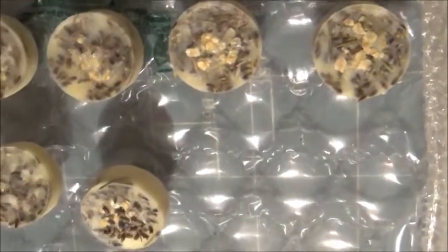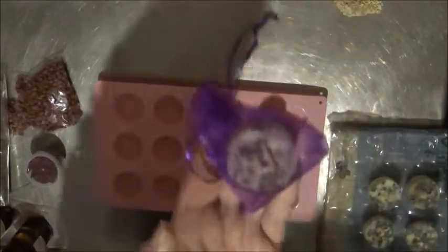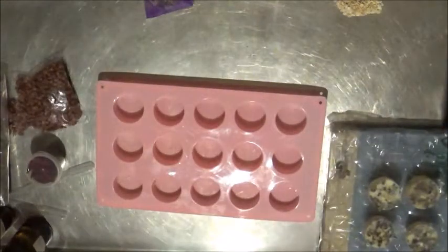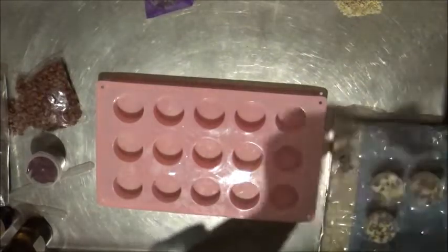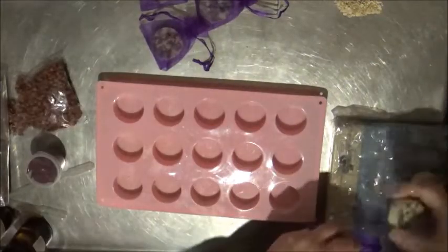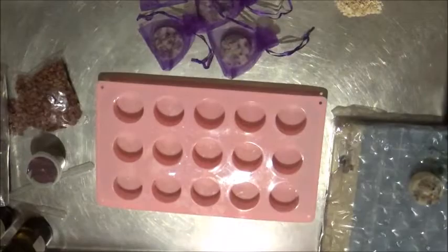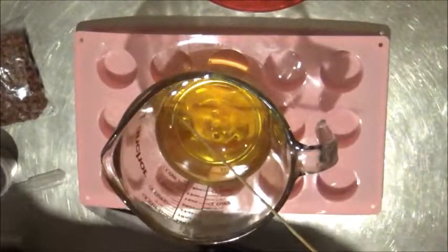I was definitely inspired by Lush and their bath melt called Keridwyn's Cauldron, which has all sorts of botanicals and comes wrapped in cheesecloth tied off with a little red thing — you can just plop the whole thing in the bath. I love that idea. So I'm using pretty little organza bags, using colors to match the different scents I made. They work so well — it's a really neat way to get the benefits of the botanicals without having them floating about in the water and getting caught up in your hair.